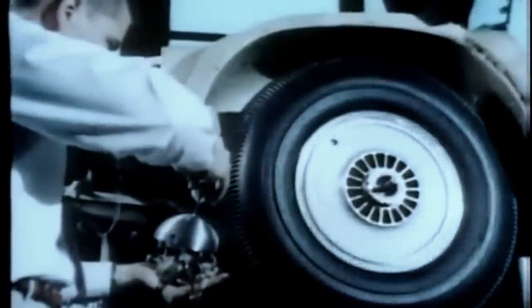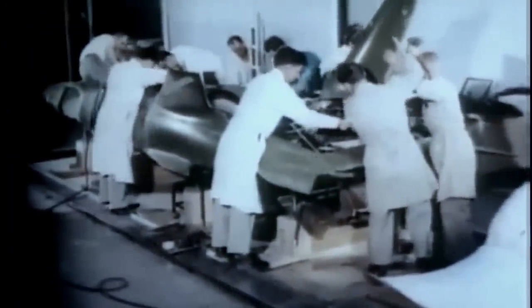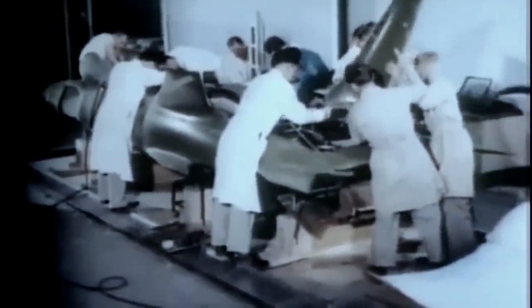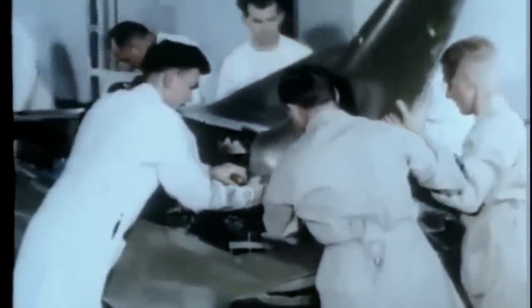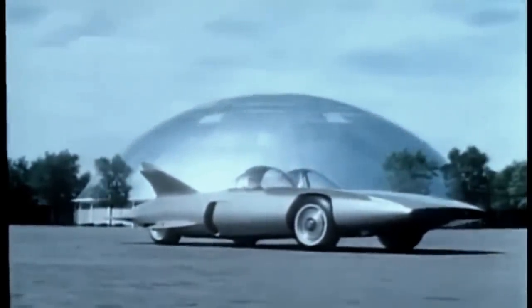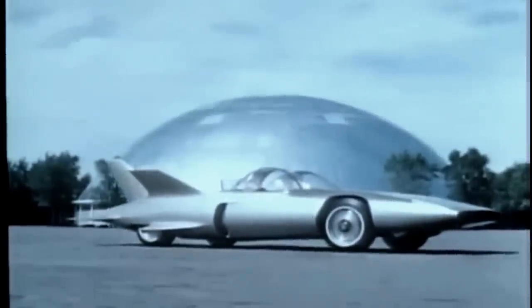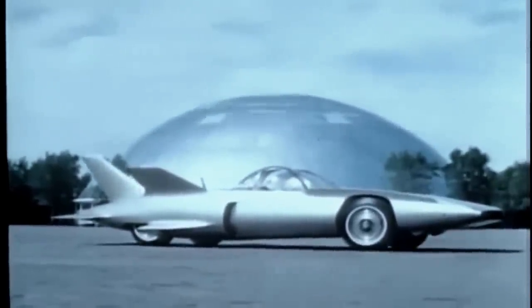In the research laboratories, the chassis is assembled. Developments of the many General Motors groups now come together to work together in Firebird 3. And soon, the stylist, researcher, and engineer can see his ideas take shape in sweeping lines of fiberglass and steel. And this is the realization — Firebird 3.